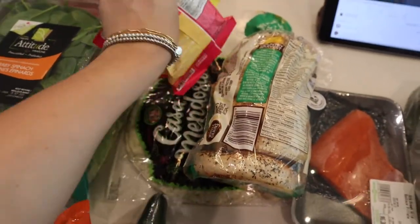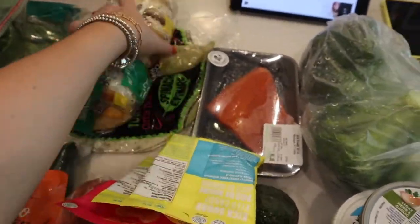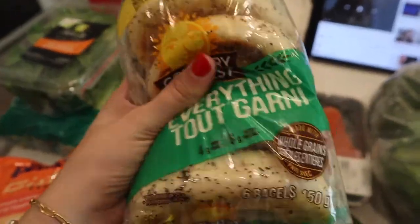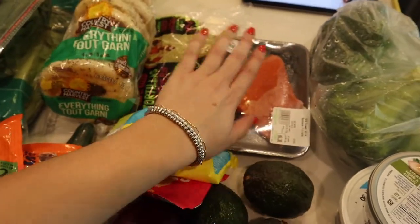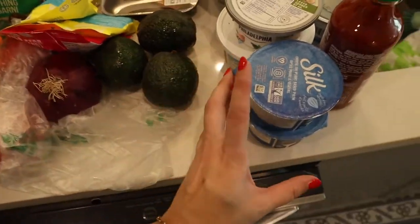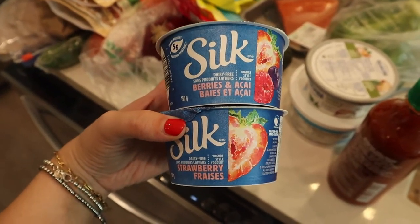I got some Smart Sweets - these are my favorite little guilty pleasure, I like to have a couple of these in the house. Bagels because I'm also going to make sandwiches and breakfast - these are my favorite, the everything bagel. Wraps like I told you guys. I got a salmon because I'm going to have that for dinner tonight with the Greek salad. I got two yogurts, berries - acai and strawberry.